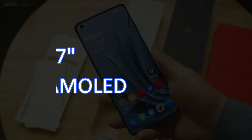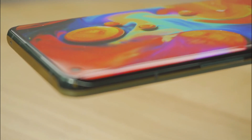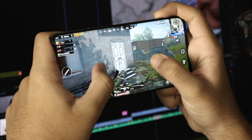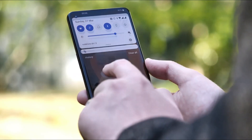The OnePlus 11 Pro will have a 6.7-inch QHD Plus AMOLED display with a refresh rate of 120Hz and a punch hole cutout for the front camera. The smartphone is anticipated to come with 16GB of RAM and 256GB of internal storage, while the basic model will most likely include 8GB of RAM and 128GB of storage.